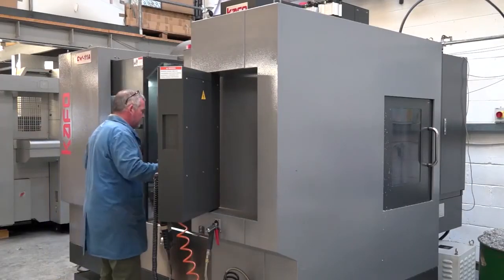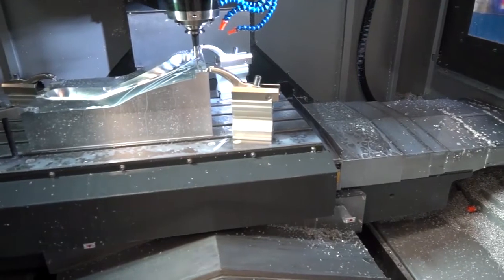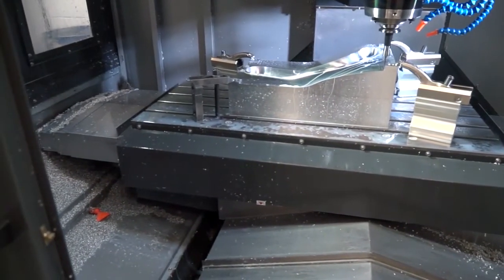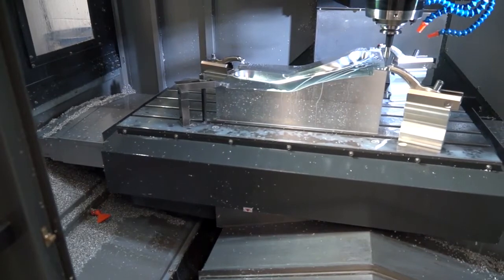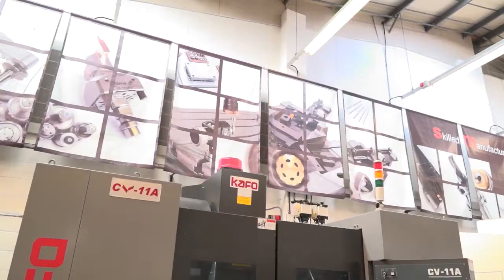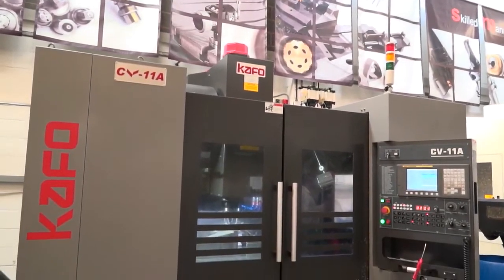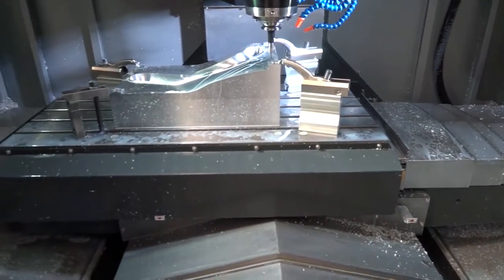And what is it you like about the CV11A? It's got a good package — lots of technology in it, including spindle cooling and ball screws. It's got everything we need really: very good accuracy, and it was really good value and brought a lot to the business.